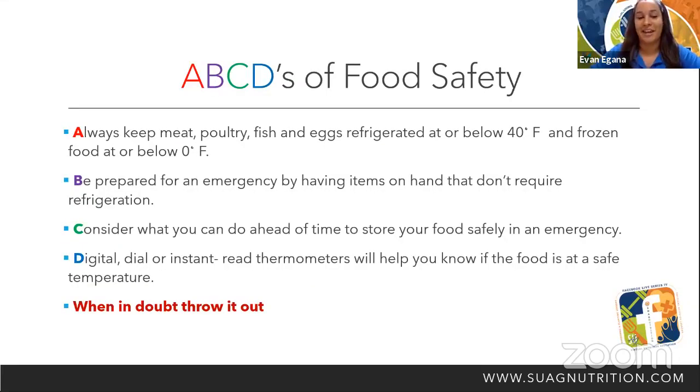ABCDs of food safety. Always keep meat, poultry, fish, and eggs refrigerated at or below 40 degrees Fahrenheit and frozen food at or below zero degrees Fahrenheit. Be prepared for emergencies by having items on hand that don't require refrigeration. Consider what you can do ahead of time to store your food safely in an emergency. Digital, dial, or instant-read thermometers will help you know if your food is at a safe temperature. When in doubt, throw it out.